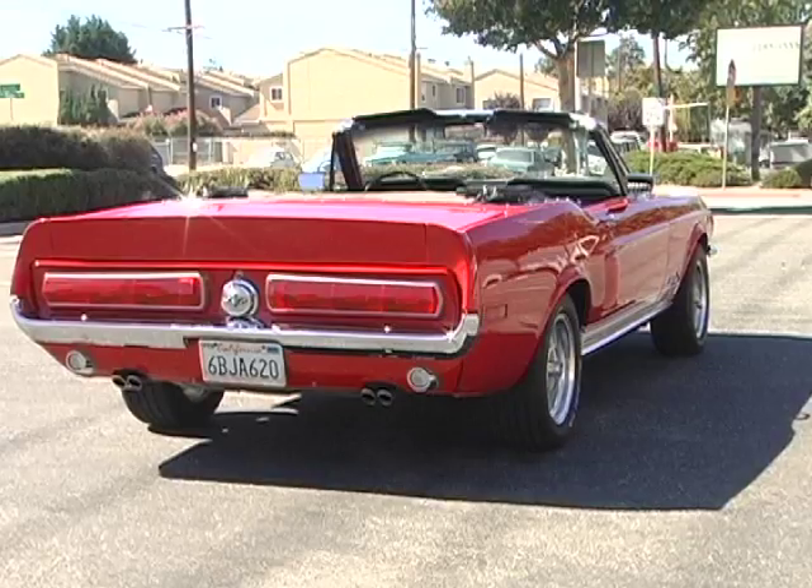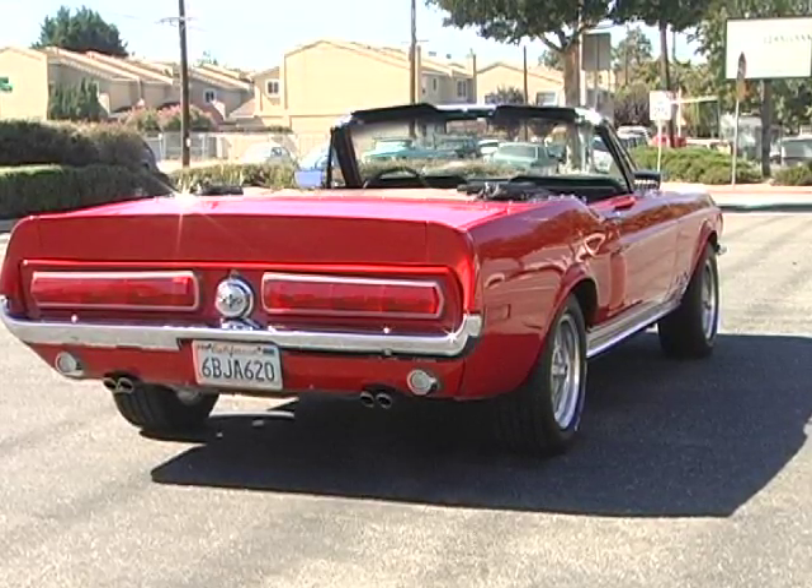These cars, right here in '65, sold nearly a half million units and pretty much outsold almost anything on the market. They came out in 1964 and a half because they were actually six months ahead of schedule.